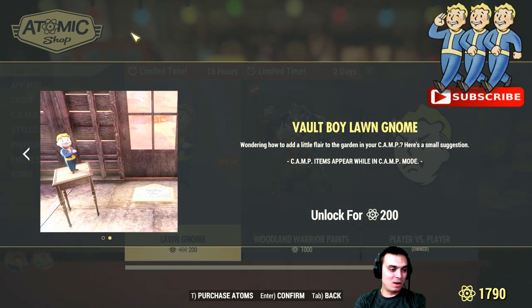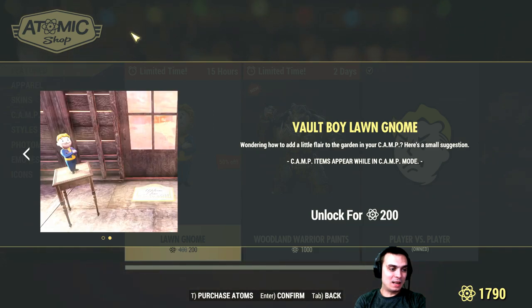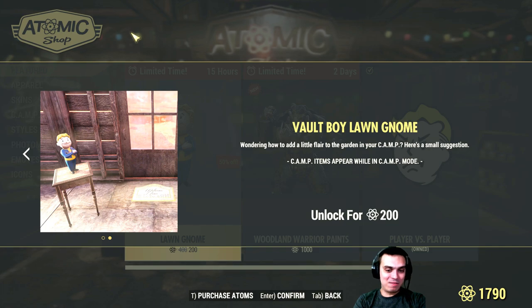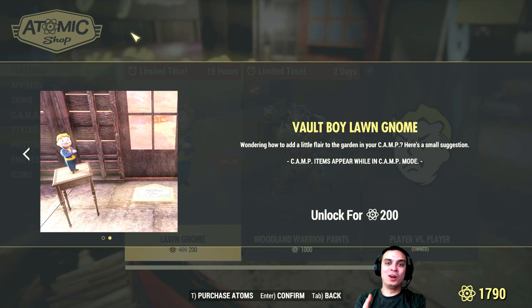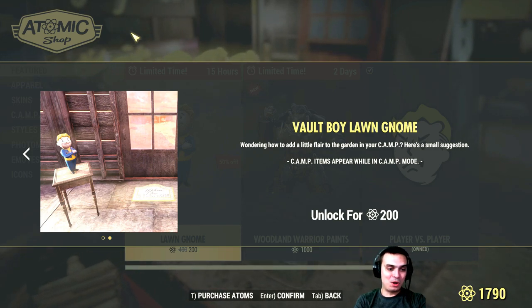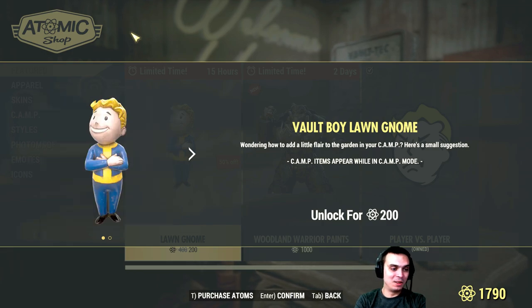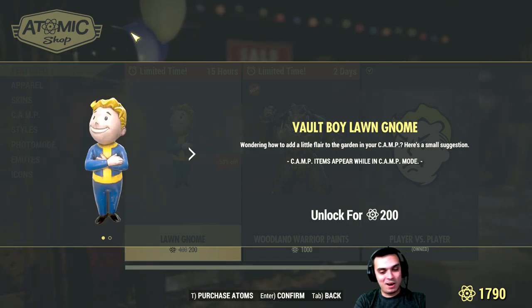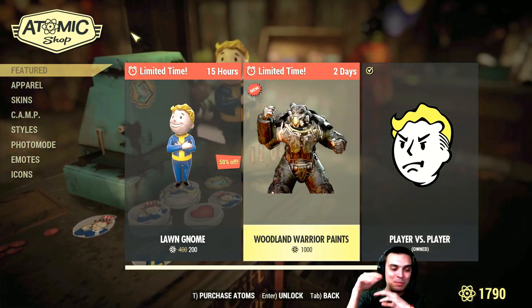What's new today is the Lone Wanderer statue right here — oh, it's a table one. I thought it was one of those big ones. For 200 atoms? Hell no. I understand buying the deathclaw statue for that price, I understand the power armor statue, but not this thing. I'd go maybe 50 atoms, definitely think about it at 100, but not 200.